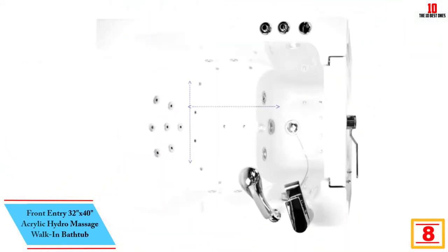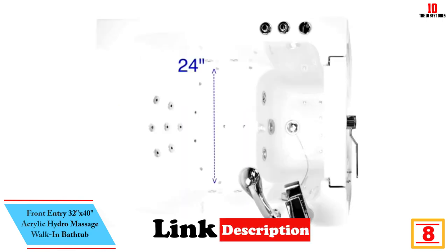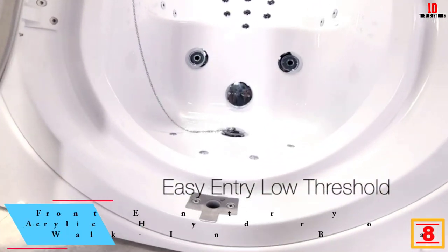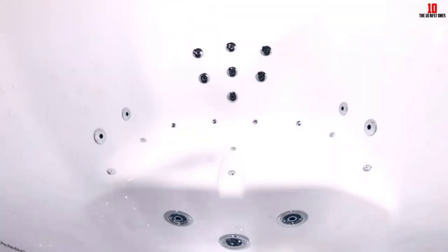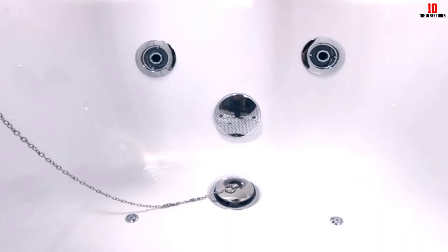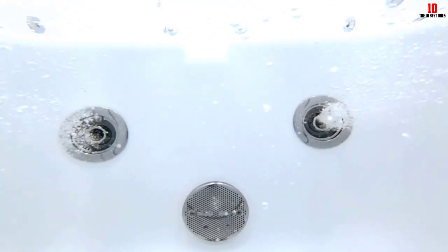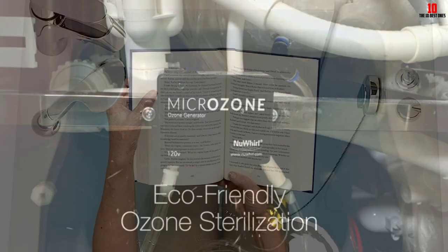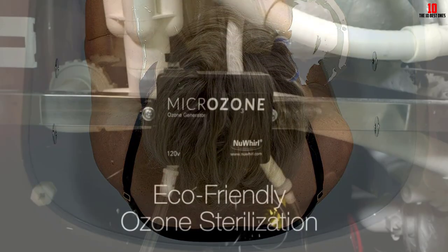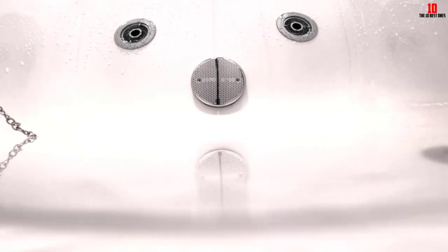At number 8, we have the front-entry 32-inches by 40-inches Acrylic Hydro Massage Walk-in Bathtub. The Hydro Massage feature, with 11 fixed and 2 adjustable jets, has been an absolute game-changer for my bathing routine. The ability to control the intensity of the jets caters to different relaxation needs, while the inline water heater ensures the perfect temperature throughout. The ozone sterilization feature keeps the system and water clean. Ella's two-piece fast-fill faucet, filling at a rate of up to 16 gallons per minute, adds to the convenience. It comes with a pull-out multifunctional hand shower in a chrome finish.